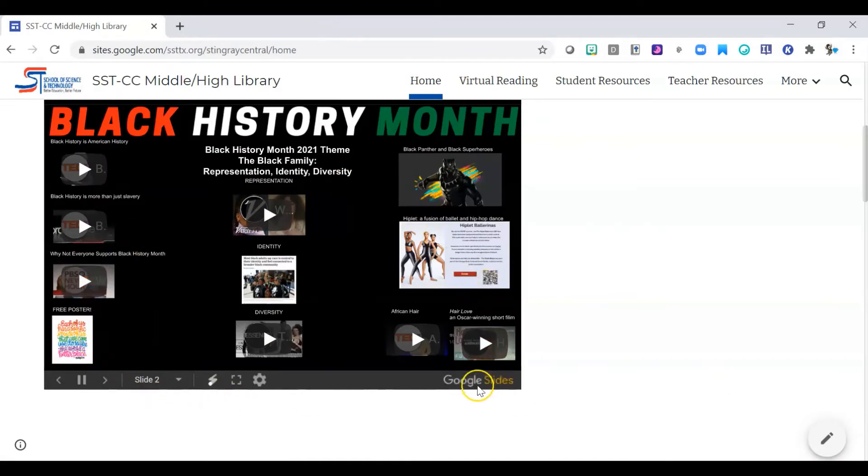I also have some videos and resources about different things relating to Black History Month — there are some TED Talk videos, some other YouTube videos, and some really cool stuff that the Smithsonian has about Black Panther and Black Superheroes. There's also a website for a type of dancing called Hiplay, which is a fusion of ballet and hip hop dance. Dr. Medina and I actually got to go see these performers live last year at the university for a Black History Month celebration — it was really cool. There are lots of videos linked on their website; you should check it out.